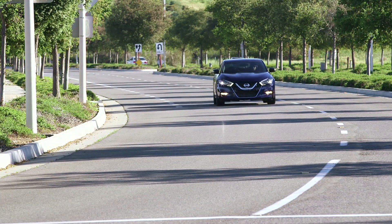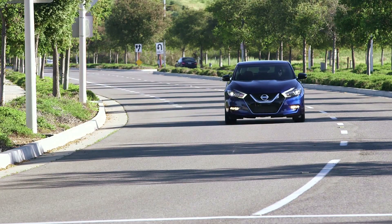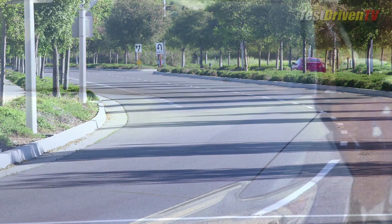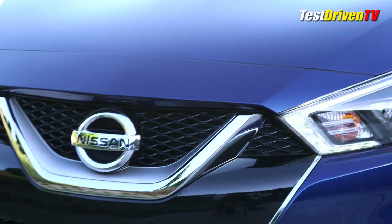On paper, it competes with the Toyota Avalon, Ford Taurus, and Chevrolet Impala, but the Maxima is decidedly skewed to a younger audience. And with this new design, this will likely continue.